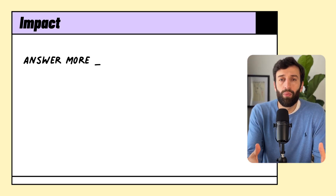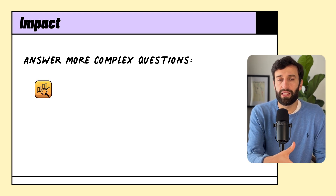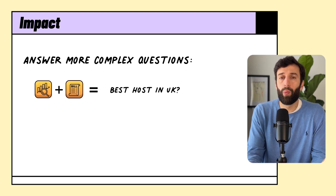They could answer much more complex questions about the business, irrespective of where the data actually lived. They could join, for example, data from their analytics platform with their billing platform to see who the best performing hosts were in the UK.